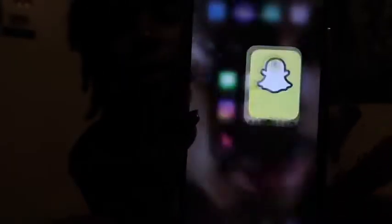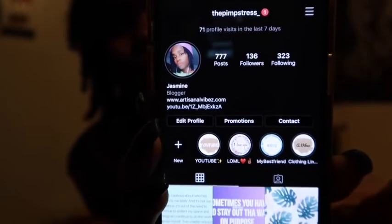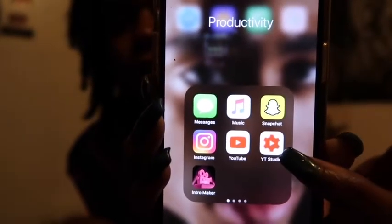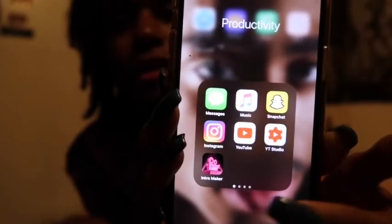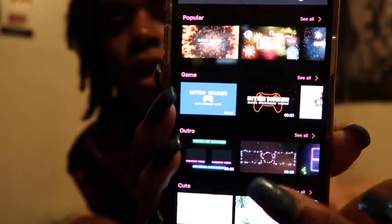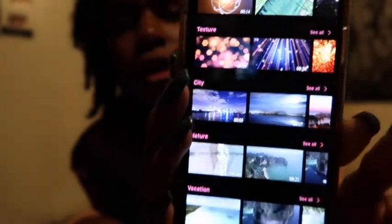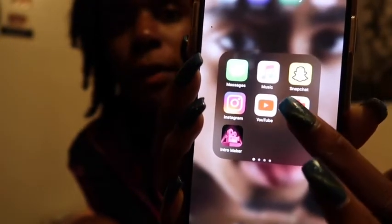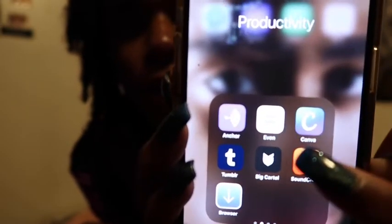If you guys want my Snapchat, here it is. Scrolling up, I have Instagram — my Instagram name is right here — and Pinterest, which is always in the description. Then YouTube, and YouTube Studio, which is where I check my analytics and statistics. This right here is Intro Maker, where I make my intros — it has cute little intro and outro themes. Then there's Anchor, which is where my podcast is located.